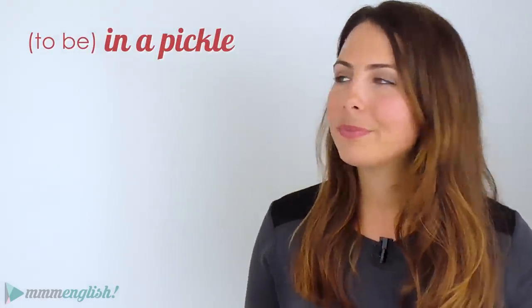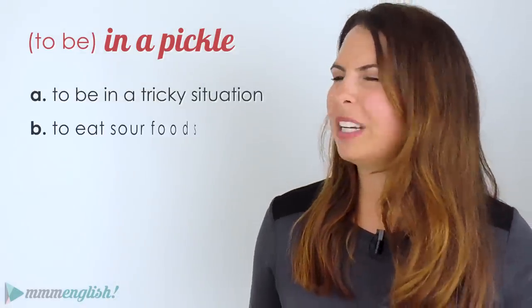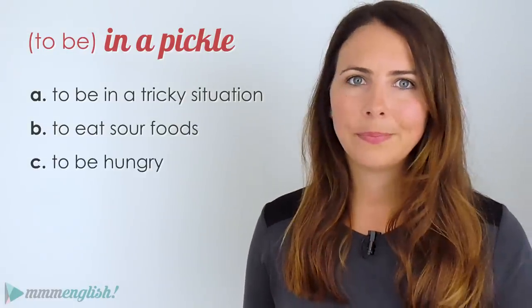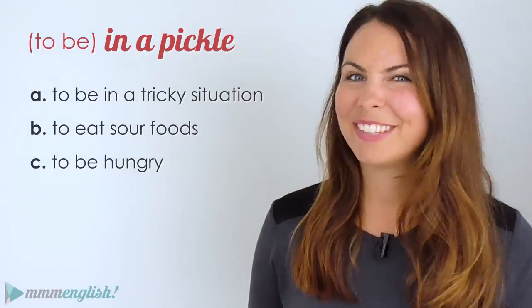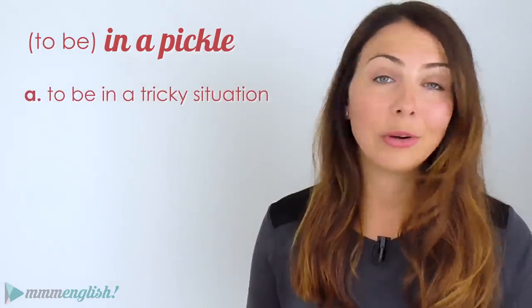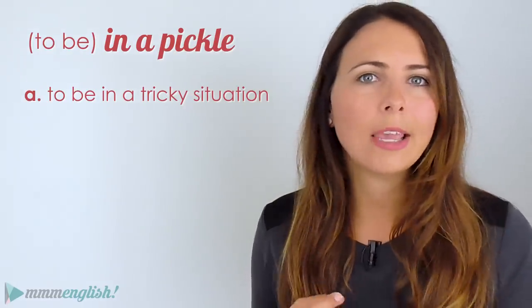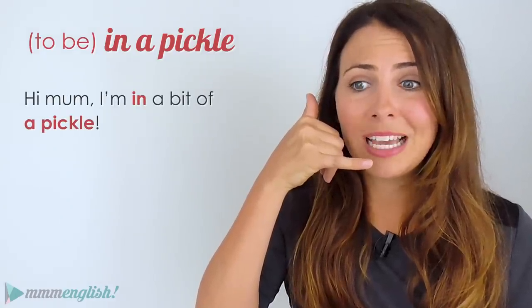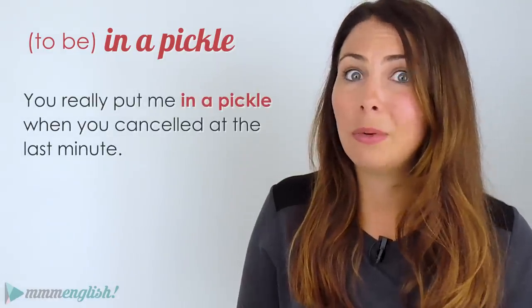You're doing awesome — just a couple more. What about 'to be in a pickle'? Is that when you're in a tricky situation, when you eat sour foods, or does it mean you're hungry? It's got nothing to do with pickles or food. The answer is A — you're in a tricky or difficult situation. 'Hi mum, I'm in a bit of a pickle — the car's just broken down and I'm late for work.' 'You really put me in a pickle when you cancelled last minute.'